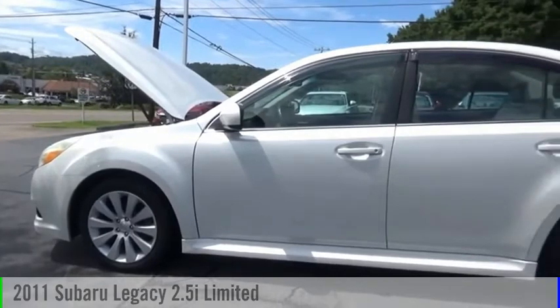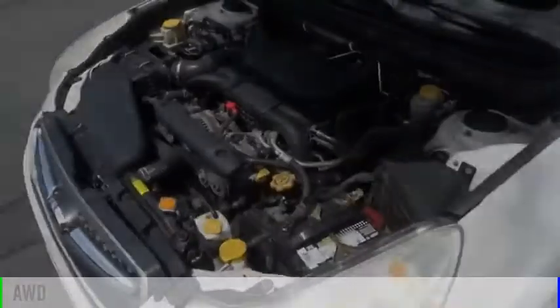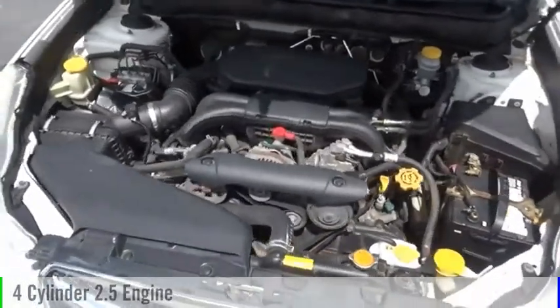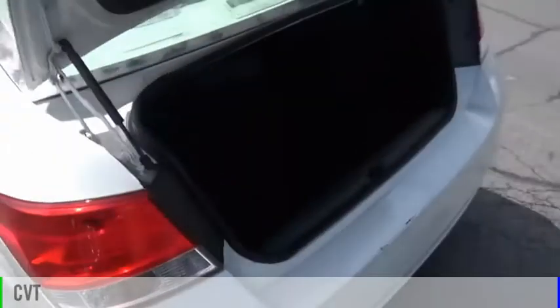Make a great choice today with the 2011 Legacy. This vehicle is powered by an all-wheel drive, four-cylinder, 2.5-liter engine and comes with a continuously variable transmission.